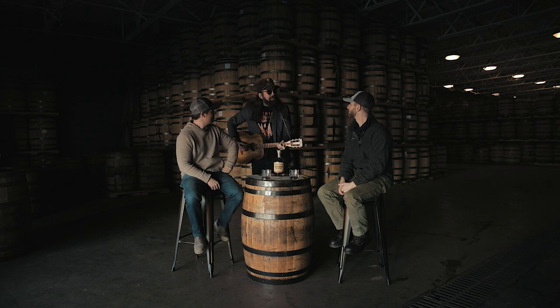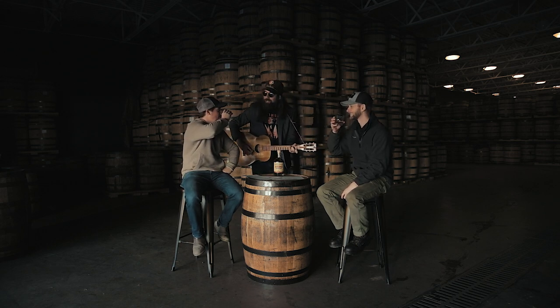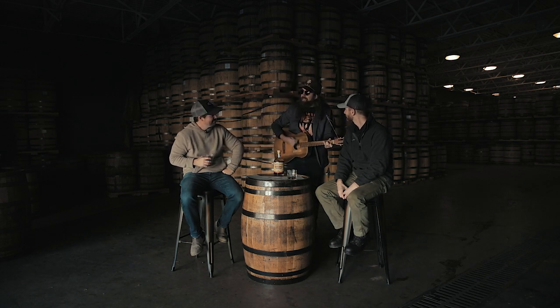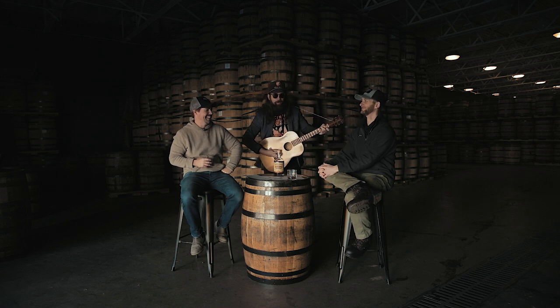Next question: do you all play country music in your facility? Well, just so happens we do play country music in our facility. If you want us to play country music live, ladies and gentlemen, we give you RJ Dollars! Do we play country music in our distillery? Yes, we do.